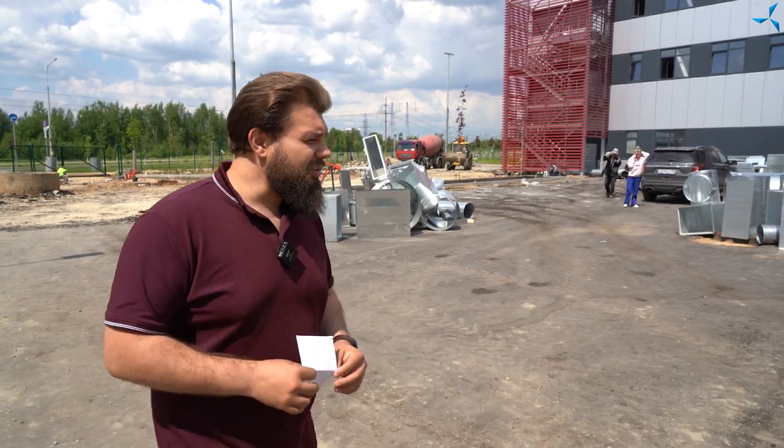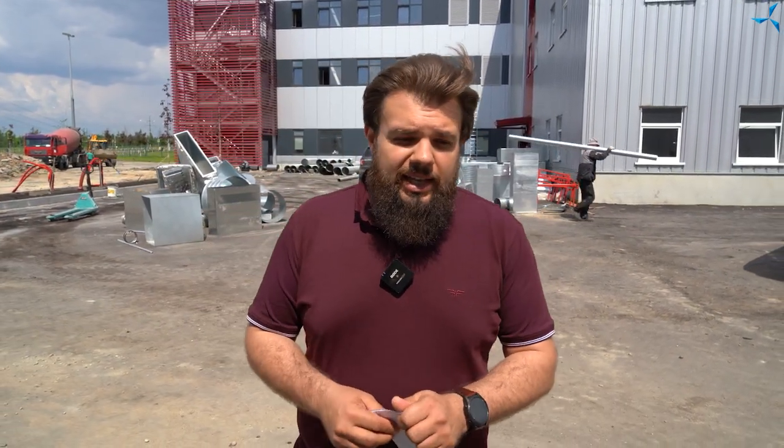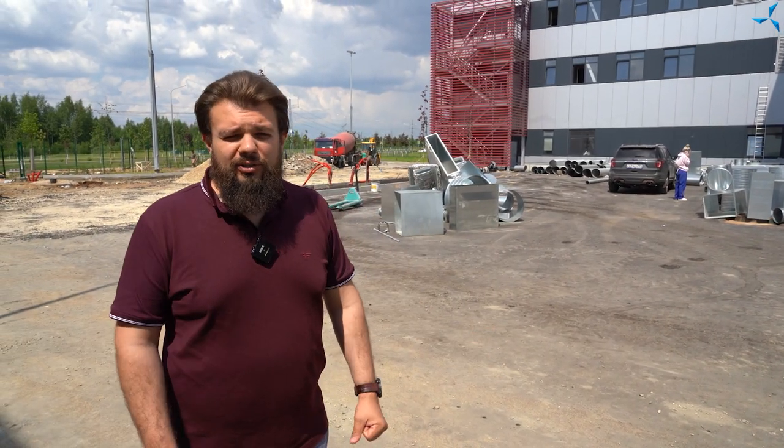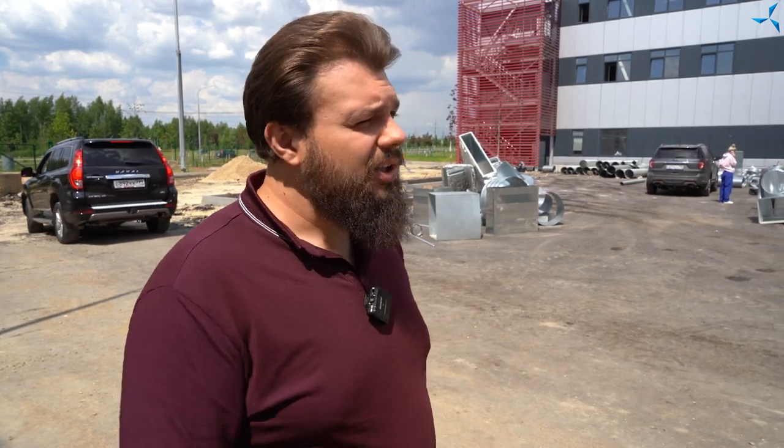Let's come back to the works that are being carried out today. Here you can see a warehouse with metal structures used in the installation of ventilation communications. Those of you who have watched our previous videos have seen that this warehouse was quite large, and now only a small part of it is left here. This means that all these products have already been lifted to the third floor of the production part, and the installation is underway. Objectively speaking, the work in this area is being completed.